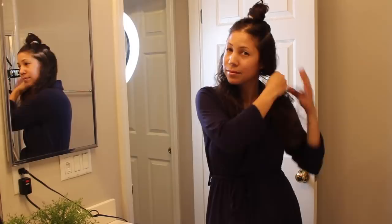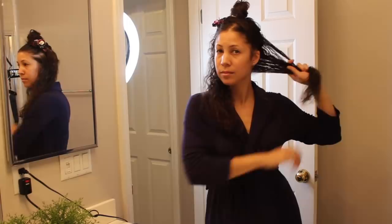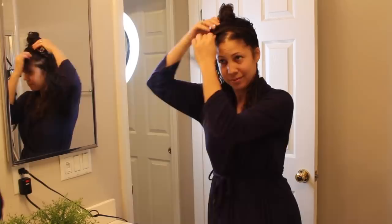I'm sectioning off the top part of my hair into a top knot, keeping the part where I like it. Now I'm going to work on the bottom half, sectioning it off and clipping it. You could use hair clips to make that easier, but I've been doing this for so long I just kind of get it all in there.